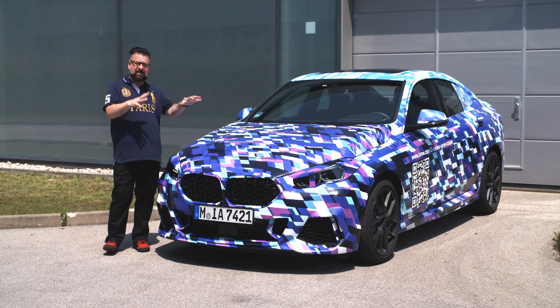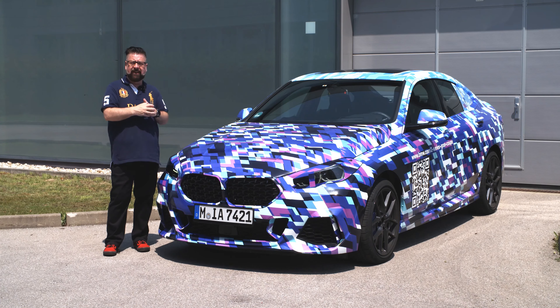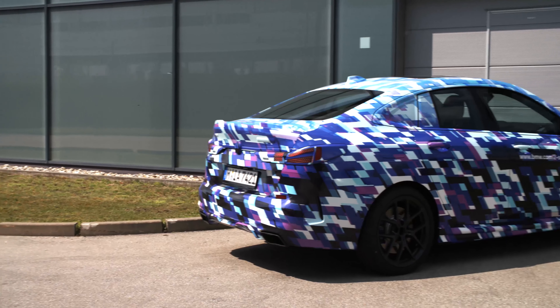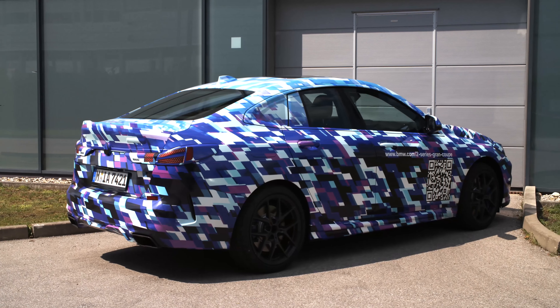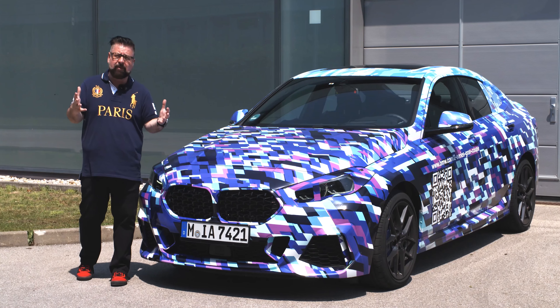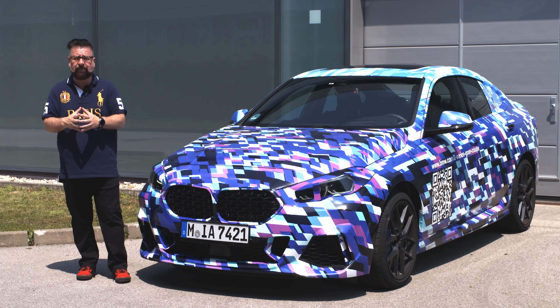This is a vehicle that you won't actually see the final version of until the LA International Auto Show, but we talked BMW into giving us a sneak preview of the vehicle, plus the opportunity to drive it. It's still in development, but it's super significant because this will be the entry-level BMW for many people who want to get into the brand.